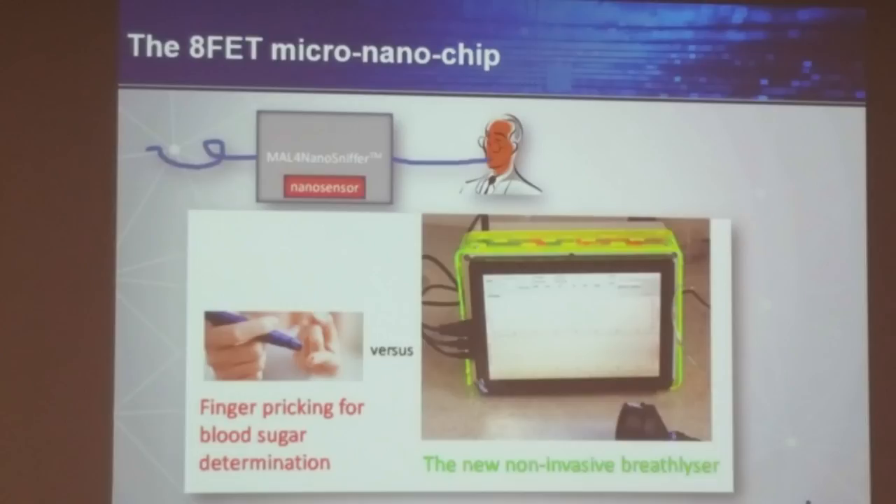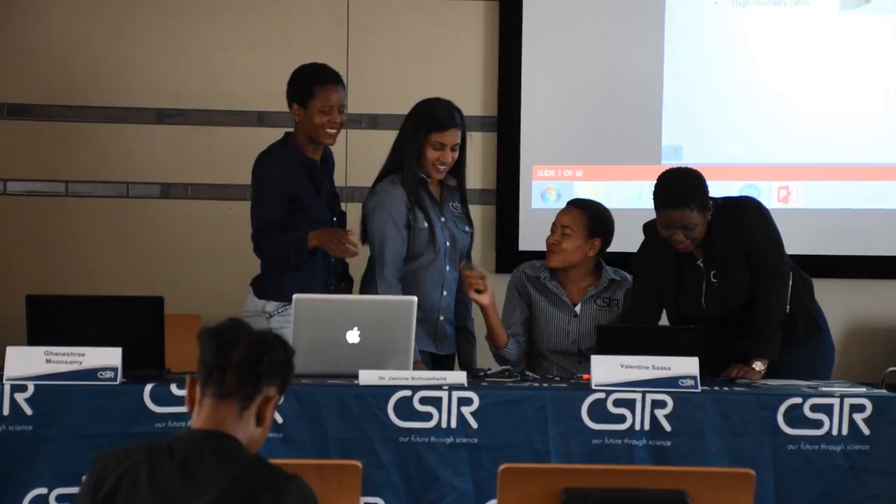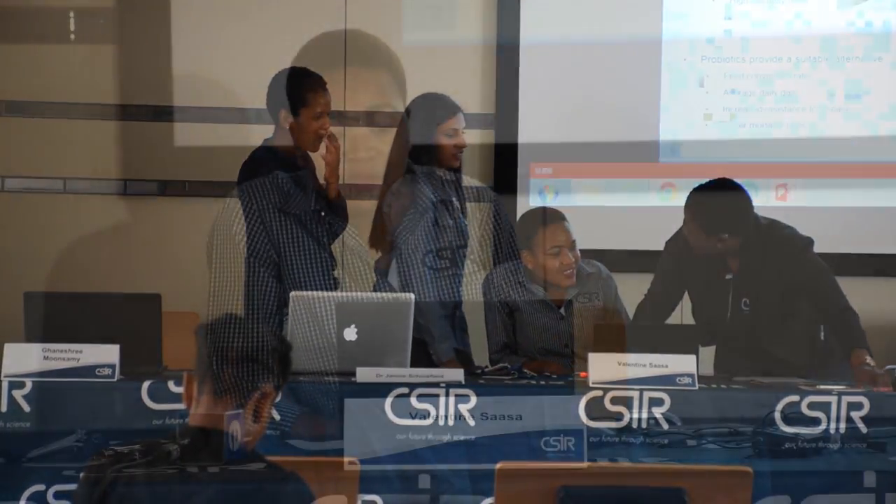The breath analyzer technology was among the technologies displayed at a media briefing held in Pretoria on Wednesday. A few selected female researchers from the CSIR briefed the media on some of the health research being undertaken to improve the country's healthcare system. At the media briefing, one of the researchers working on this technology, Valentin Sasa, spoke about the invention.